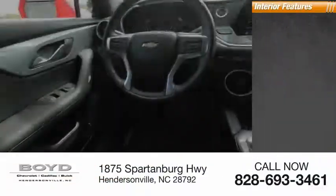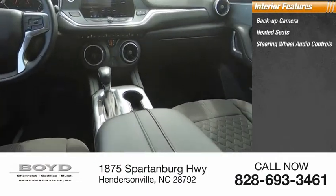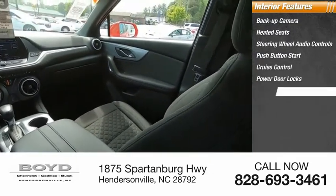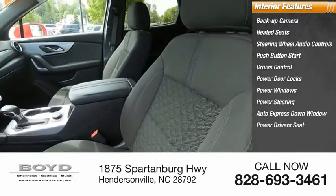Inside you'll find backup camera, heated seats, steering wheel audio controls, push button start, cruise control, power door locks, power windows, power steering, auto express down window, and power driver's seat.